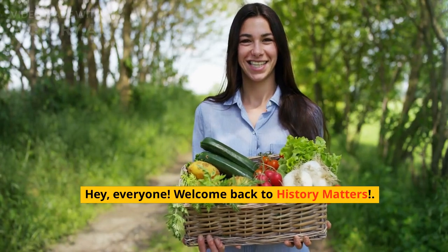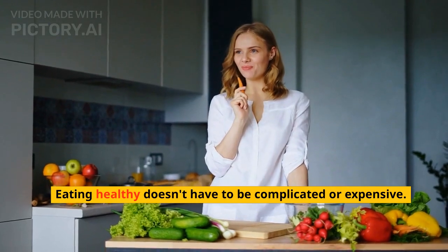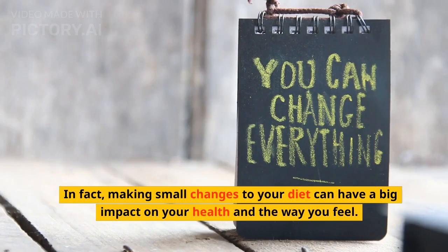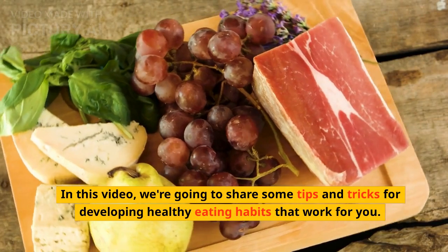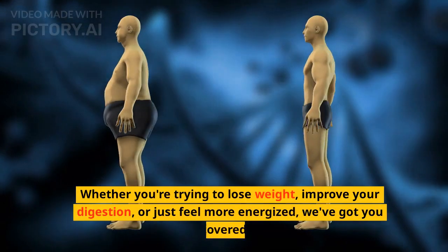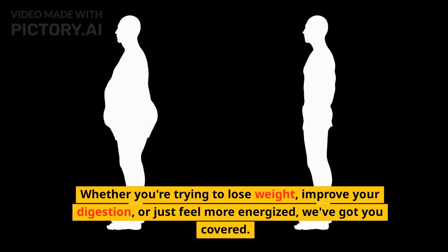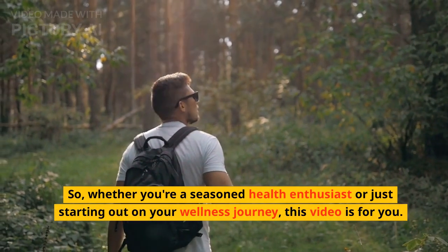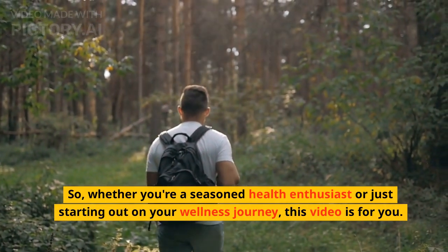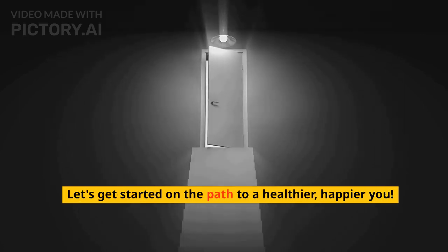Hey, everyone! Welcome back to History Matters. Eating healthy doesn't have to be complicated or expensive. In fact, making small changes to your diet can have a big impact on your health and the way you feel. In this video, we're going to share some tips and tricks for developing healthy eating habits that work for you. Whether you're trying to lose weight, improve your digestion, or just feel more energized, we've got you covered. So whether you're a seasoned health enthusiast or just starting out on your wellness journey, this video is for you. Let's get started on the path to a healthier, happier you.